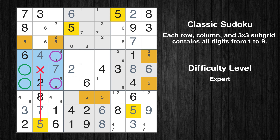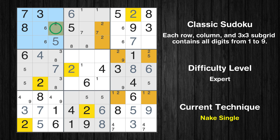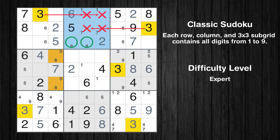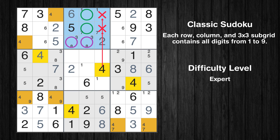Only two positions left in the 4th box where value 5 can be placed. There is an intersection with another region in subgrid 4 — value 5 has to be in one of the marked cells, so it cannot be in any other cell in column 1. Only one position left in the 1st box where value 5 can be placed. Only one position left in the 1st box where value 2 can be placed. Only one position left in the 2nd box where value 2 can be placed. Only two positions left in the 2nd box where value 3 can be placed. Only two positions left in the 1st box where value 4 can be placed. Only two positions left in the 2nd box where value 4 can be placed.